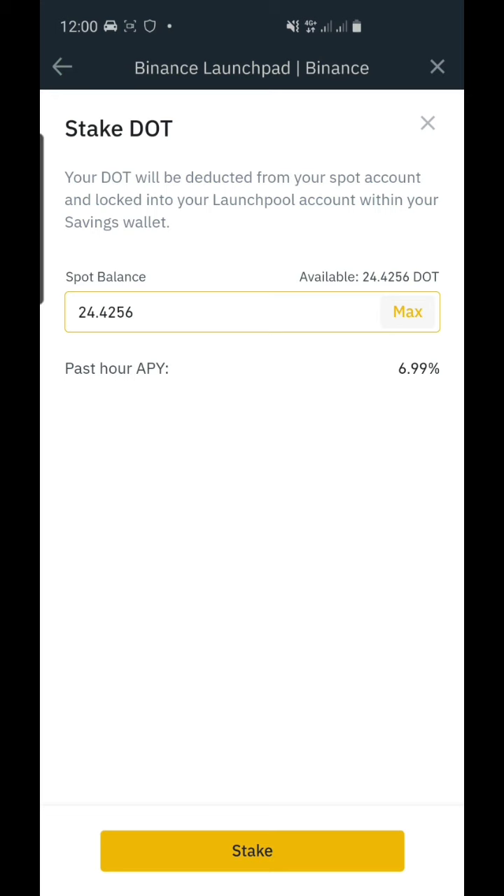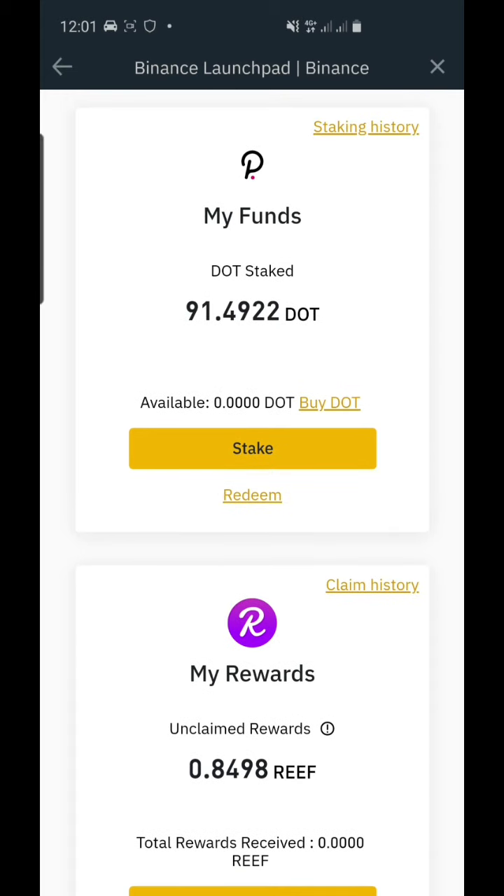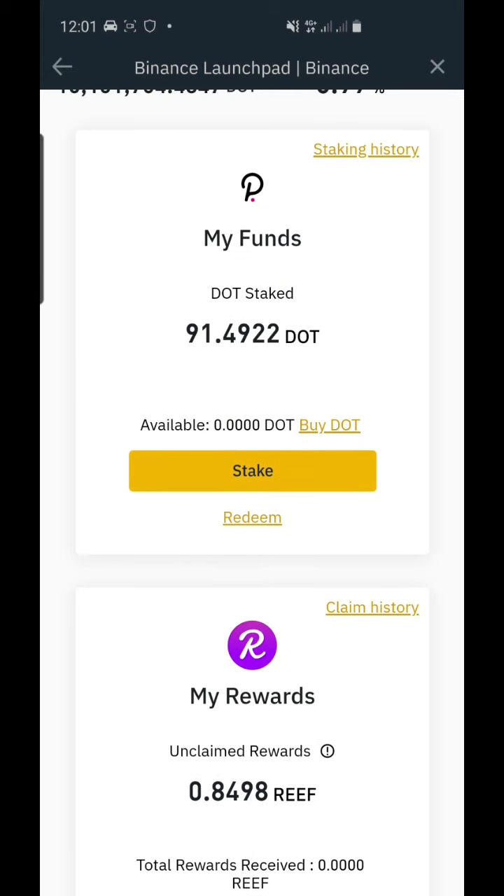The APY is 69.9 percent, or seven percent. Let's see how much we will gain within 24 hours — I'll give you an update. Today is 12 noon Tuesday, and by tomorrow we will check how many Reef Finance tokens we gained.